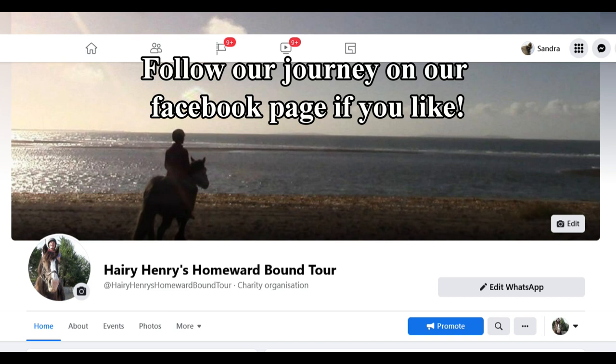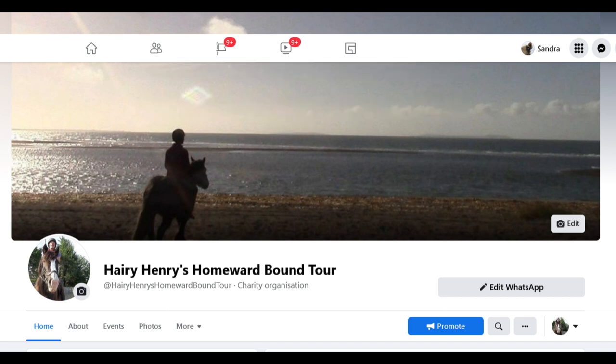You can follow us here if you are interested, and we also hope to make a mini-series about my ride for our channel. My fundraiser ride will take nearly three weeks to complete.